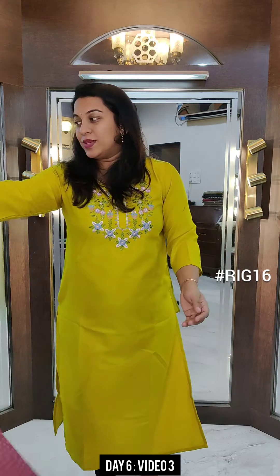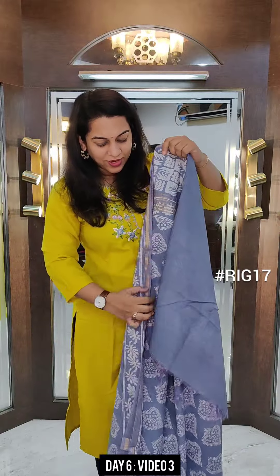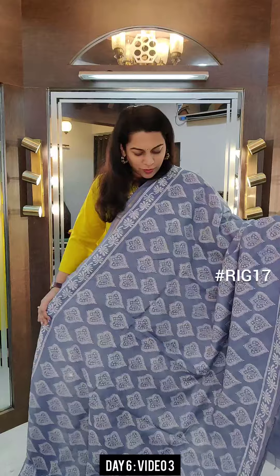Beautiful colour, right? The next one is even prettier. So all these are very unique colours. Now this is a bluish lavender grey type of a colour — it is a mix of blue, lavender, and grey. Beautiful pastel colour.